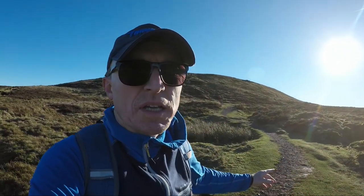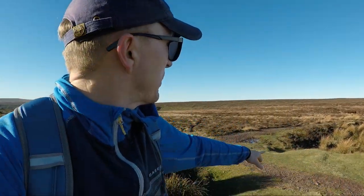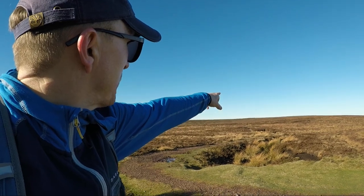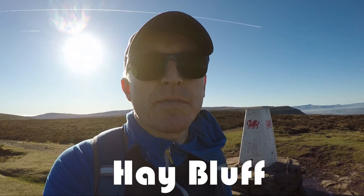I've just dropped down this little ridge and reached a point with a couple of options — a path off to the right and a path more or less straight on. You want to go straight on at this point because you can just about see the trig point for Hay Bluff up ahead. It's a perfectly clear day so I've been able to see it from quite a distance. If visibility isn't great, you'll struggle to see it, but at this point — straight on.